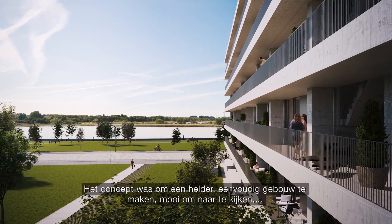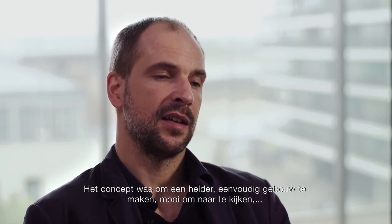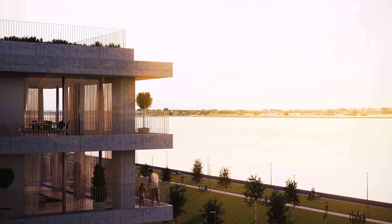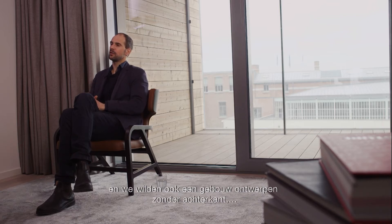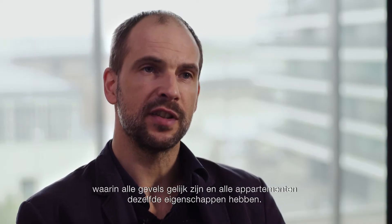The concept of the building is to make it a clear, simple building, beautiful to look at, with some kind of harmony. And within that we fill it with life. We needed to do a building where you have a connection between the apartment and the outside. We also wanted to do a building that didn't have any back sides — we wanted all the facades to be equal and all the apartments to have the same qualities.